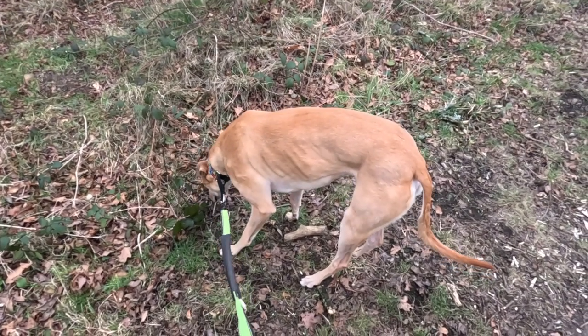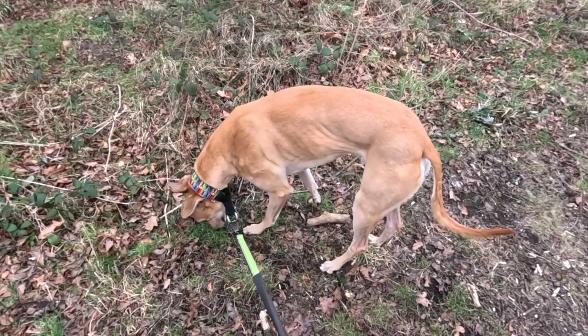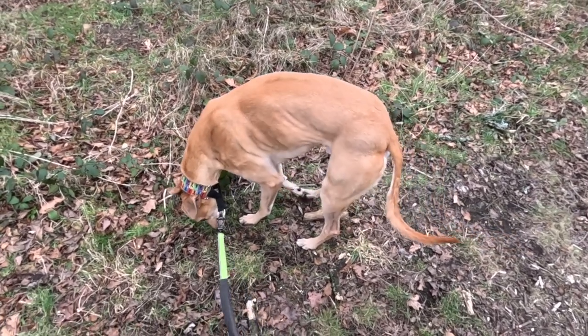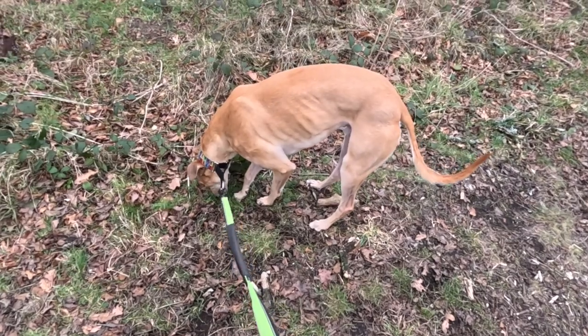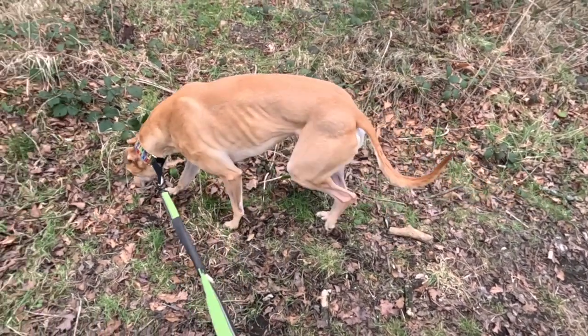This might be a very slow explore because De Niro is still going for a sniff at everything we pass, so this may take us some time to get any distance done at all. But hey ho, it's a nice day and I think he's enjoying himself.